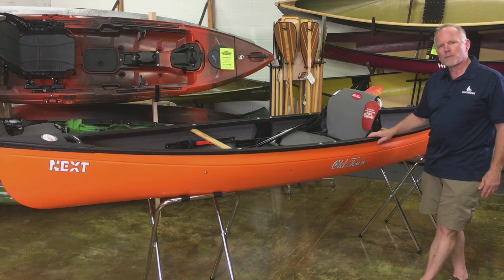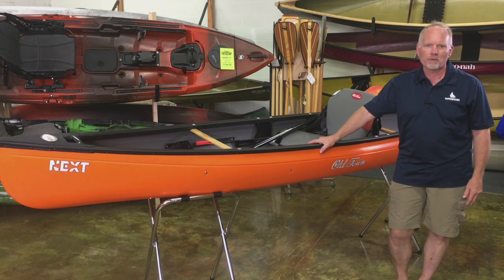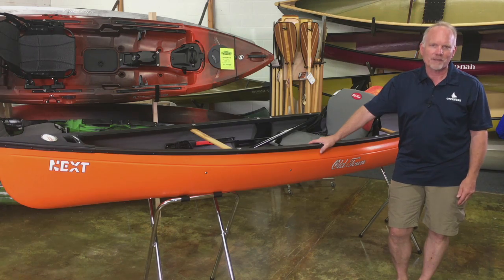It's available in stock at our shop up here in Lake Bluff, Illinois. If you want to take one out for a test paddle, just give us a call at 847-283-0400 or you can send us an email via our website paddlingwarehouse.com. Thanks.